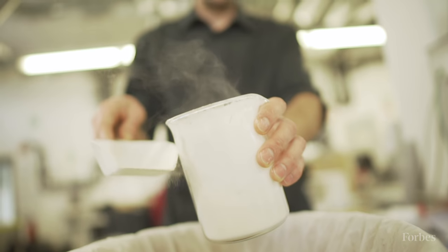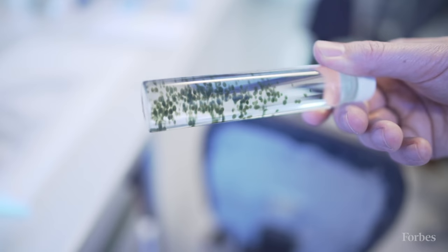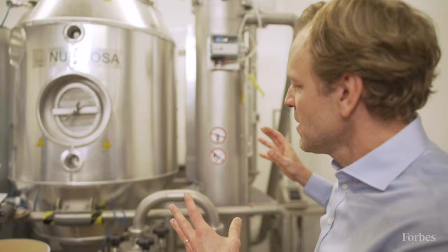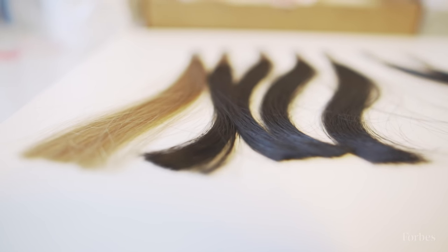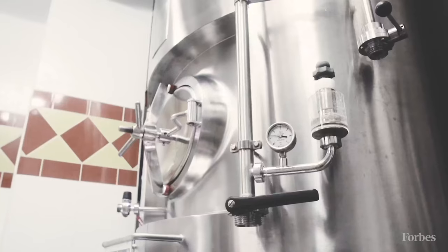Spider silk has long been the holy grail of material innovation. It's strong, it's biodegradable, and it can be used in everything from cosmetics to clothes. Many people have attempted to grow the material in labs, but only a few companies have succeeded. Nestled in the outskirts of Munich lies one of them — AmSilk — which has raised more than 30 million dollars in funding.